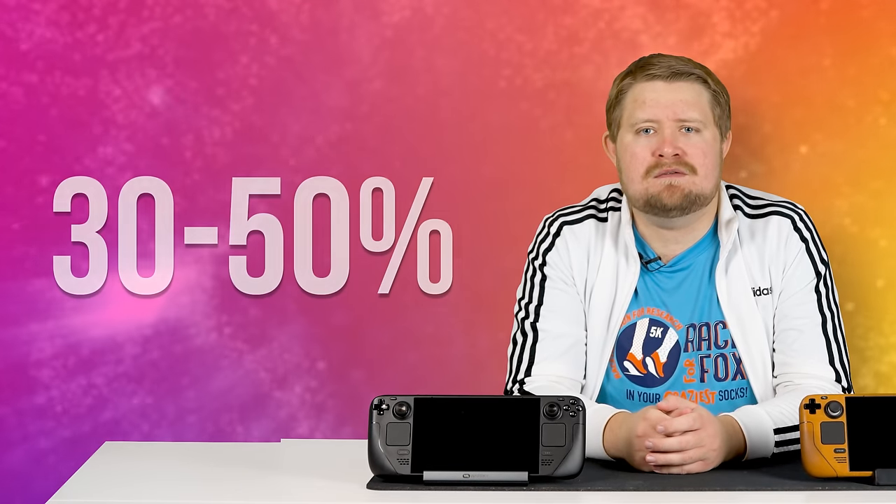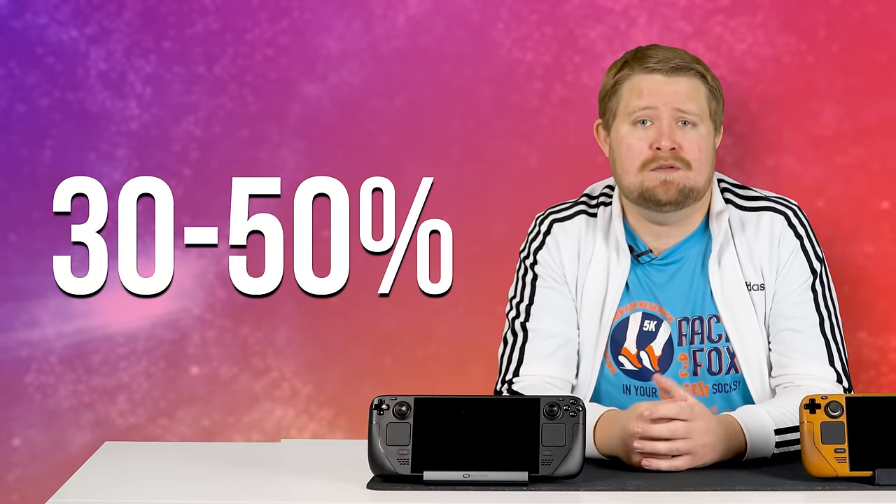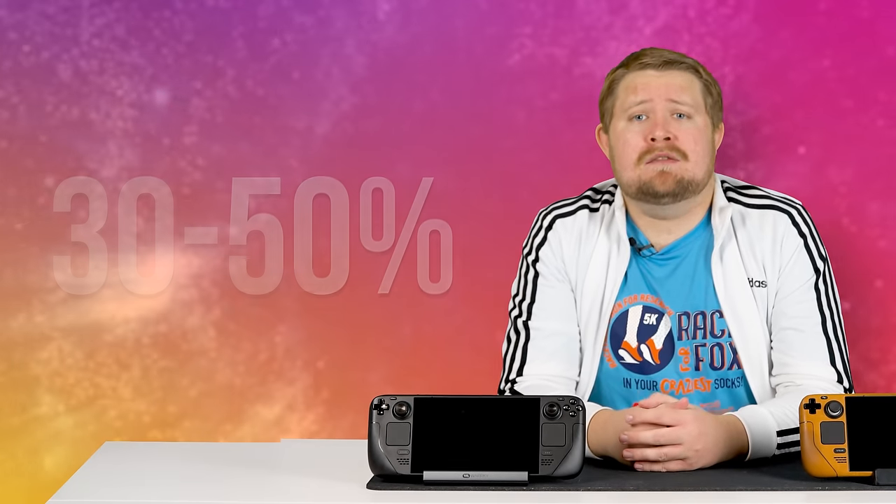I'm happy to report that while I didn't quite get the full upward lift of a 50% increase in all my games, I did get a nominal uplift in almost every game by a significant amount — generally somewhere in the 30 to 50% range when compared to the Steam Deck LCD, and sometimes even the full 50% as advertised. That satisfies Valve's claim and may even justify the purchase for some people and their particular use case.